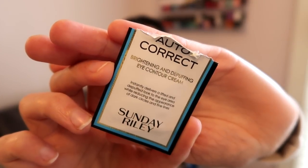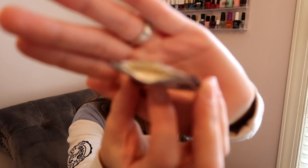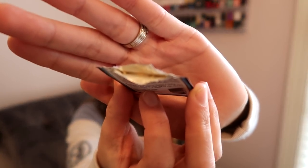Moving on to the items I'm still using — I reached for the Sunday Riley Autocorrect Brightening and Depuffing Eye Contour Cream. This has an interesting color; it was kind of a tan-yellow color. I didn't notice any huge difference in brightening, and definitely not in depuffing, but I don't really have super puffy eyes so I can't be the best judge. I'll keep playing with this and hopefully do a video so you guys can see if there's a difference.